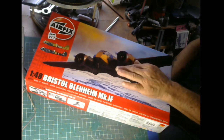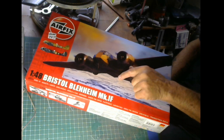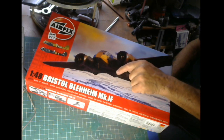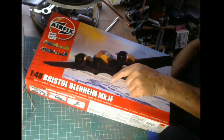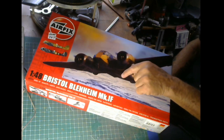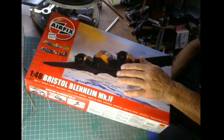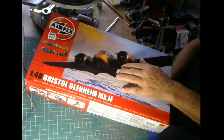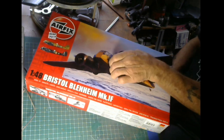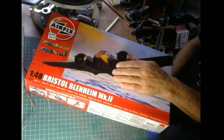They had the bungee cord type bomb bay doors on the bottom. Sometimes they had a gun pack on here. This kit gives you the same features as the 1/72 scale little cousin from Airfix. It has a gun pack that fits beneath the belly, and it has an open bomb bay. The only difference from the 1/72 scale kit is that it does have a section that closes off the open bomb bay with the bungee bomb bay doors.